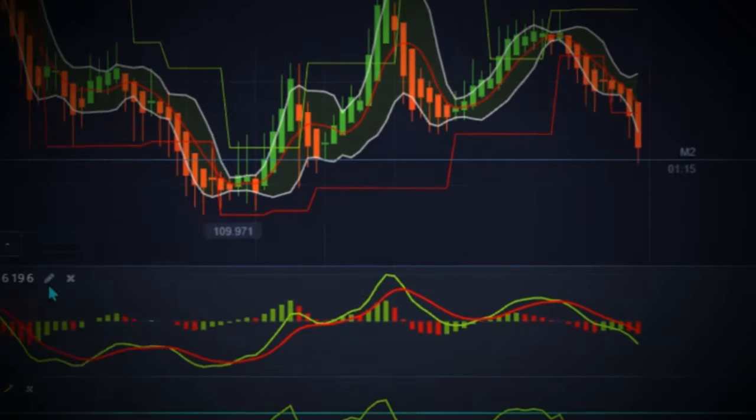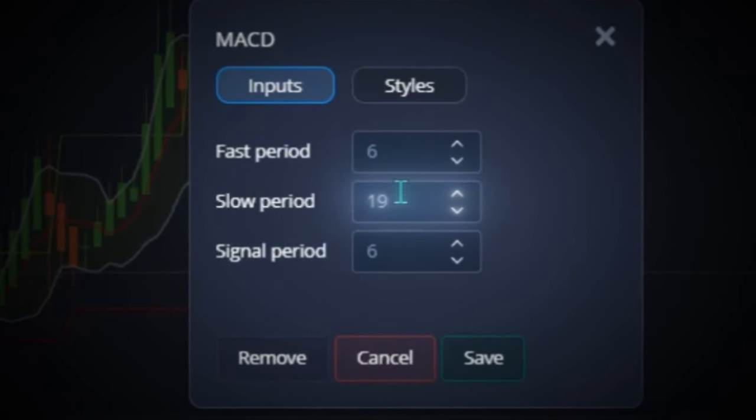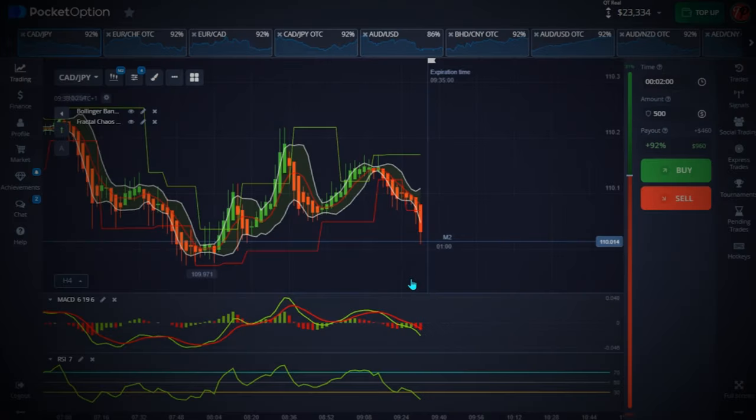The third indicator is MACD. Set the fast period to 6, the slow period to 19, and the signal period to 6. On the style settings, set the MACD line to 2 pixels and the signal line to 2 pixels as well. When you're done, hit Save.